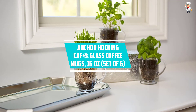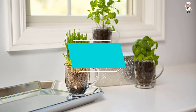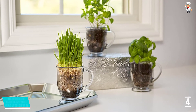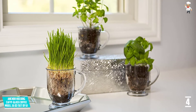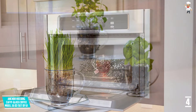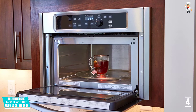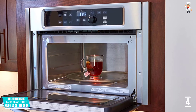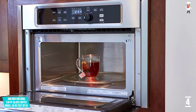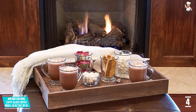At Number 4: Anchor Hawking Cafe Glass Coffee Mugs, 16 ounces, set of 6. If an element of class is all that you want in a glass, then this Anchor mug is perfect for you. It features a very thick handle and a foot base to prevent spills. The oversized capacity will ensure you don't have to waste time refilling it. When compared with usual plastic mugs, this is a great choice as the glass won't discolor or leach chemicals into your drink.